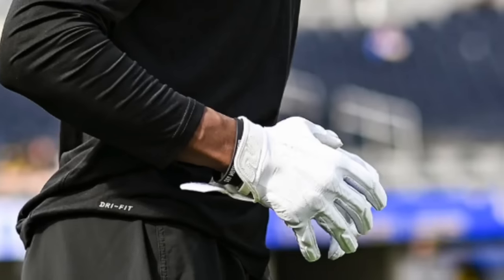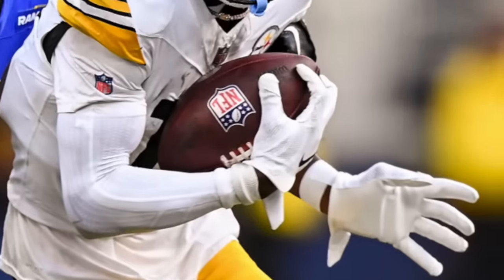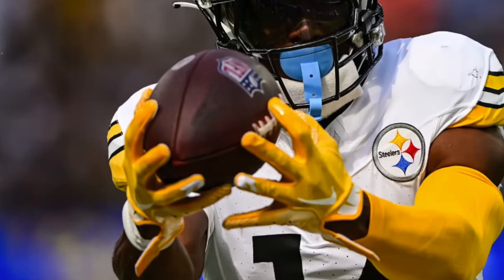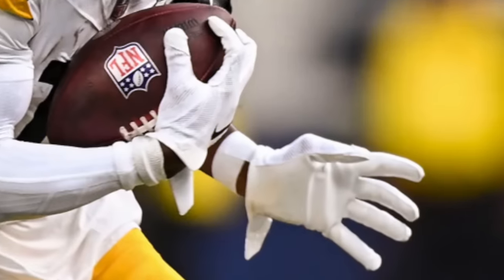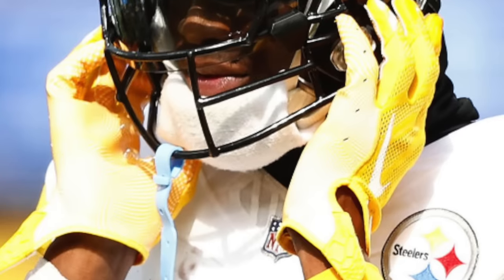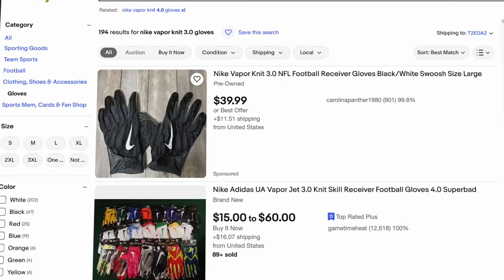Next we've got to talk about one of the most important accessories for wide receivers — gloves. We've seen Pickens wear five different pairs this season. The first pair, and the one he's worn the most, is the Nike Vapor Knit 3.0, in white/black and white/yellow colorways. These dropped in 2019 as Nike's high-tier receiver glove, featuring a lightweight Flyknit back of hand and Nike Super Tacky Magnagrip palm. They're getting a bit old but still solid — check eBay for a pair.